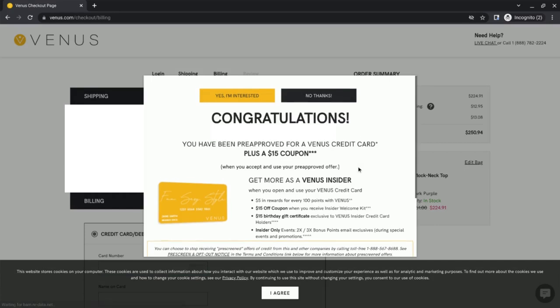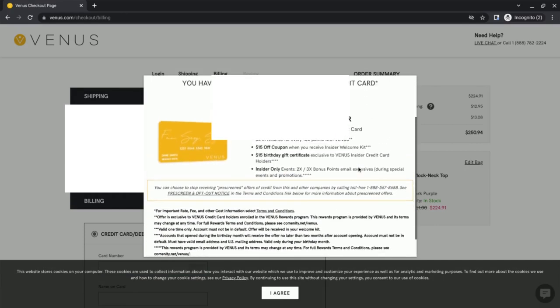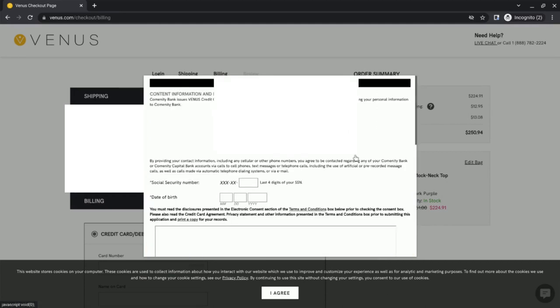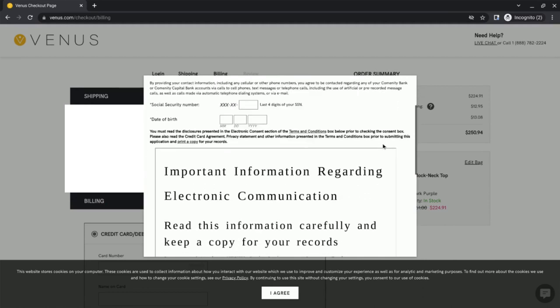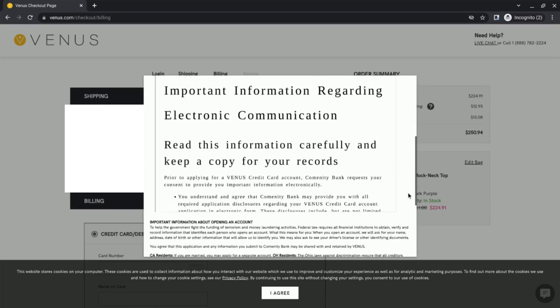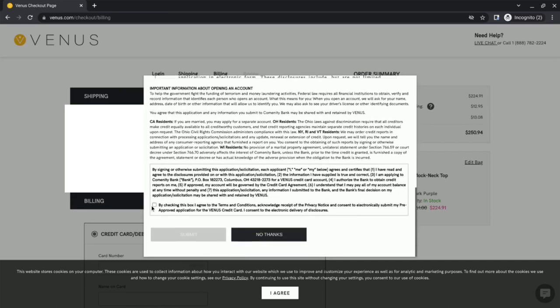The pop-up is going to say congratulations and show your name - congratulations on getting pre-approved for the credit card. You're going to get a $15 coupon. Go ahead and click yes, you're interested. They're going to need the last part of your social security number and your date of birth. Please read all the disclosures about the credit card. When you're ready, go ahead and click that button and click submit. And that's it.